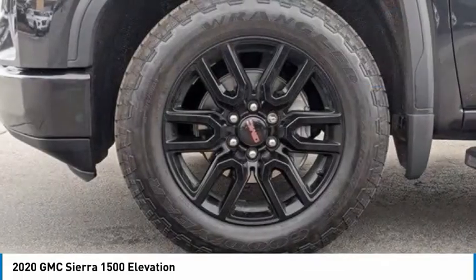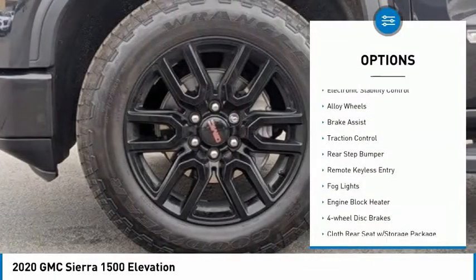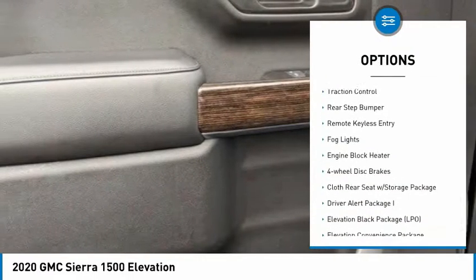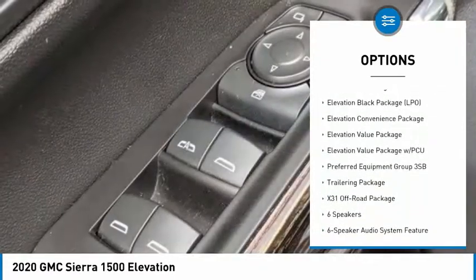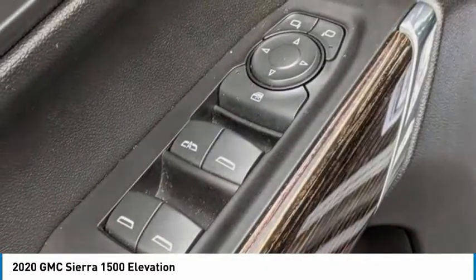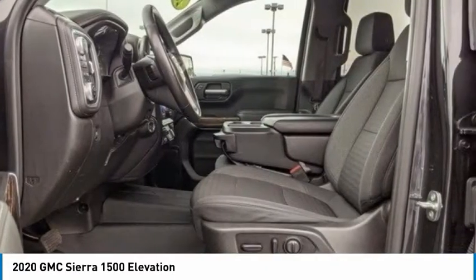Here are some of this vehicle's great options: hill descent control, electronic stability control, alloy wheels, brake assist, traction control, rear step bumper, remote keyless entry, fog lights, engine block heater, and four-wheel disc brakes.